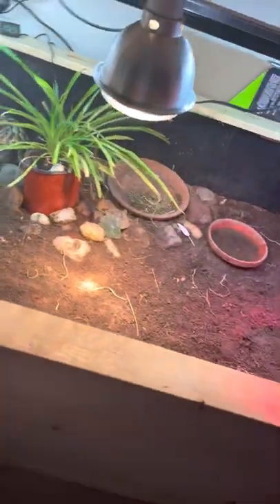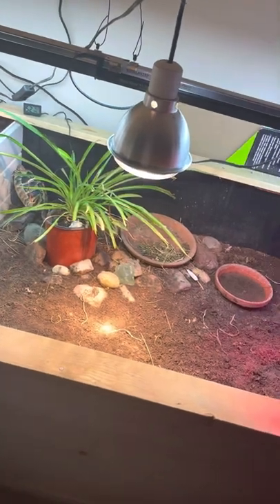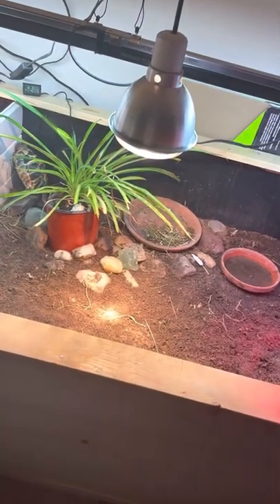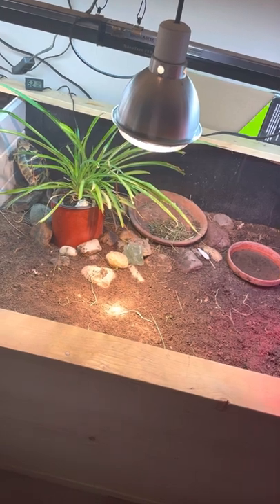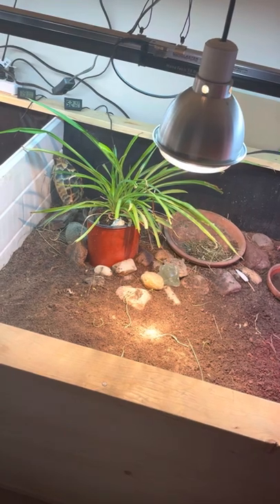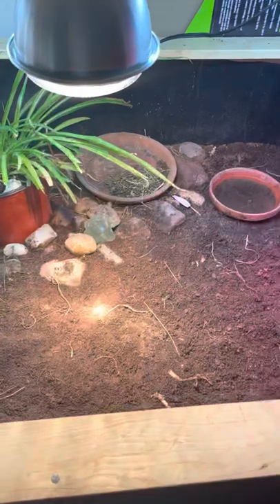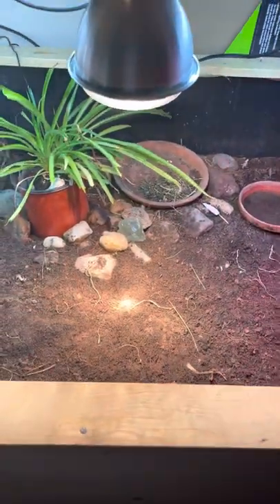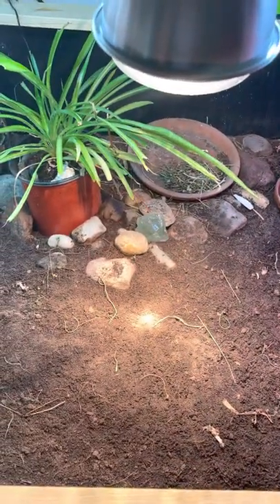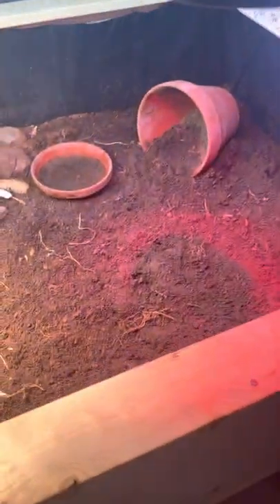I'm trying to get the red light and the tortoise in one shot. Red bulbs are expensive, they don't last very long, and imagine living your life in a red-filmed room. That must affect them. In comparison, this flood halogen here I much prefer — cost-wise it's about a one-to-three ratio. You can get three of these lamps for the same price as one red bulb.